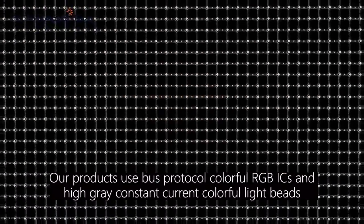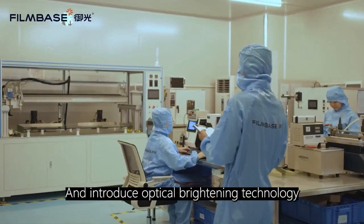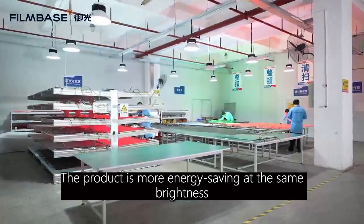Our products use bus protocol colorful RGB ICs and high gray constant current colorful light beads, and introduce optical brightening technology. The product is more energy saving at the same brightness.